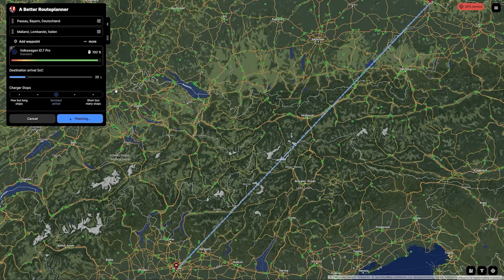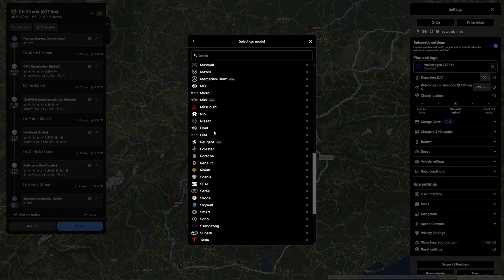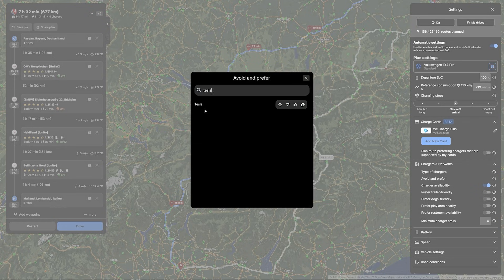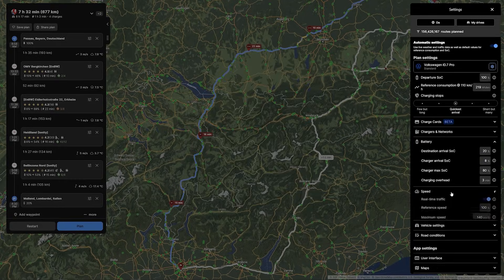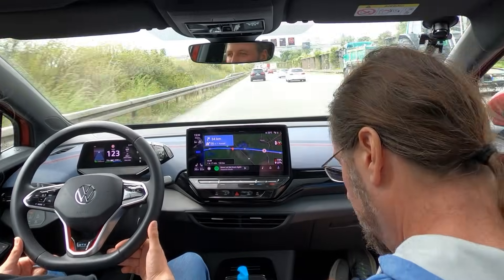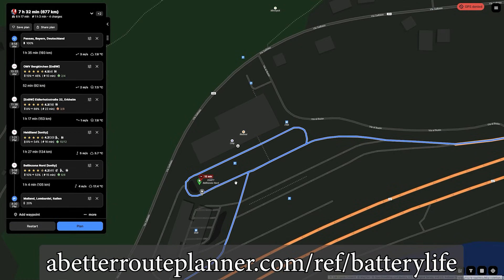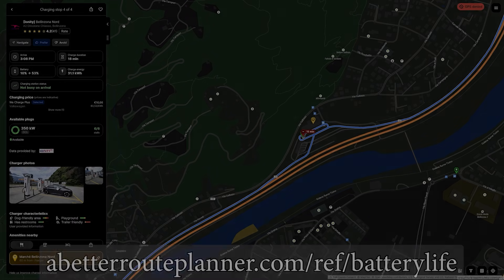This video is brought to you by A Better Route Planner, the route planner for EVs. Hundreds of cars are supported. Choose your configuration and plan your route with the charging network you want to prefer or avoid. If you're a premium member you can use real-time weather forecast and traffic information, and you can also use A Better Route Planner in your car with Android Auto or Apple CarPlay. Use the link in the description to support the channel and use A Better Route Planner premium for 30 days for free.